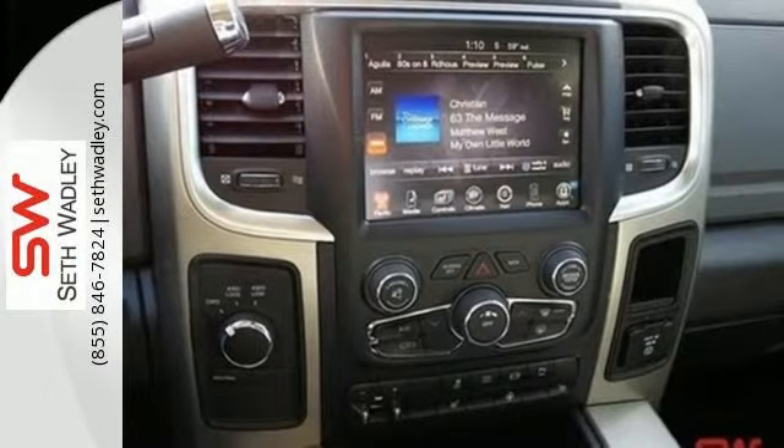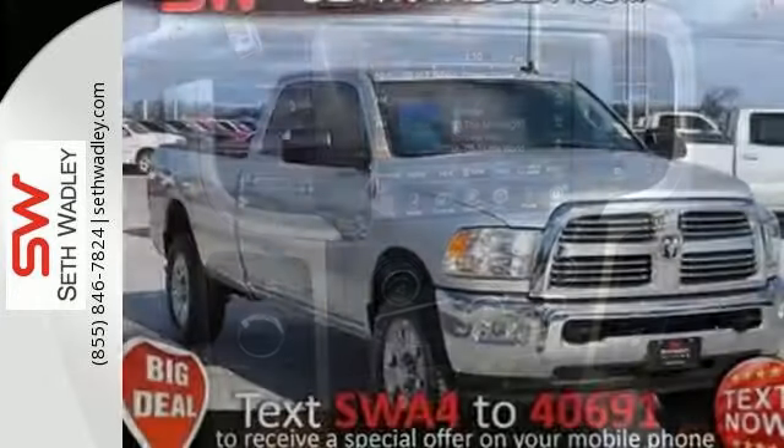It's willing. And best of all, it's able. Test drive this Ram 2500 today.